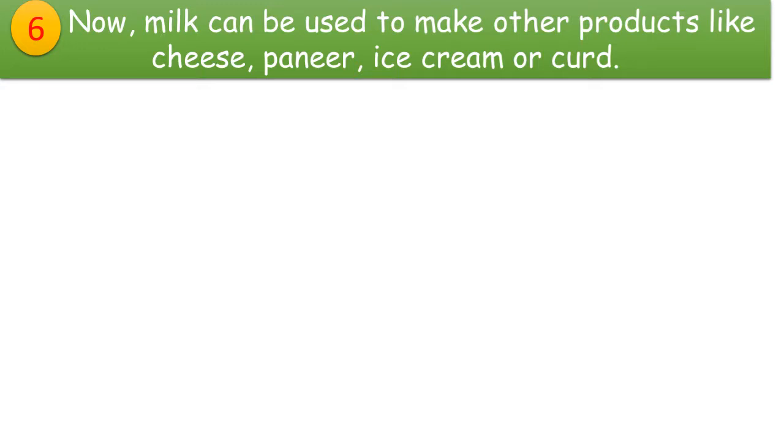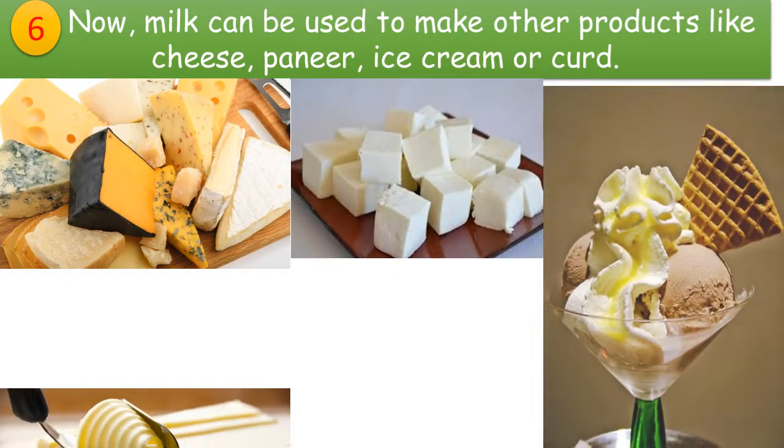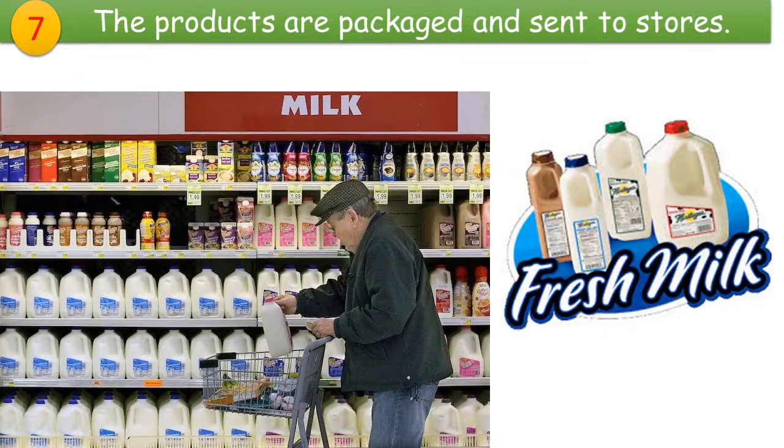Now milk can be used to make other products like cheese, paneer, ice cream, butter, or curd. These products are packaged and sent to the stores.